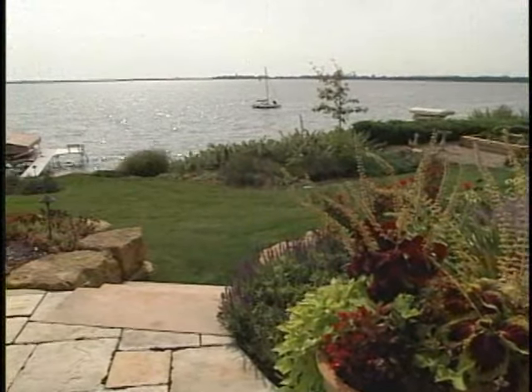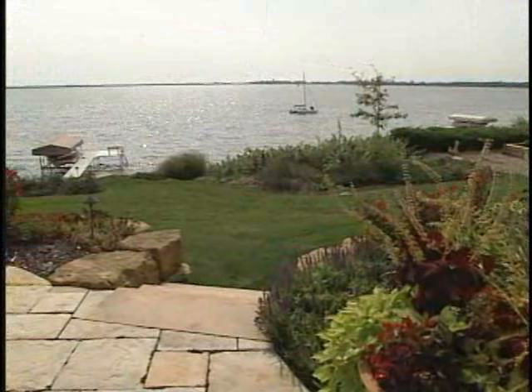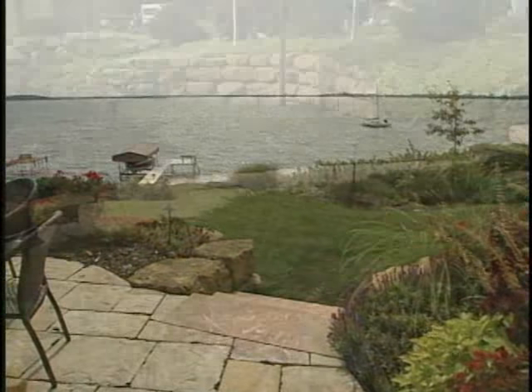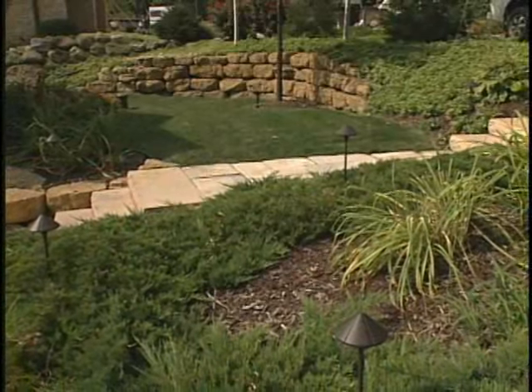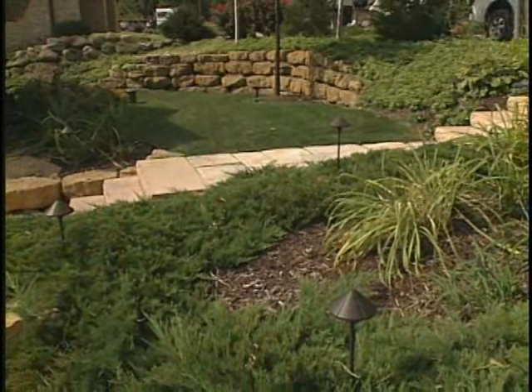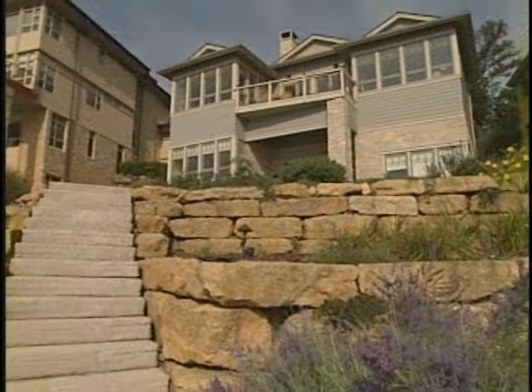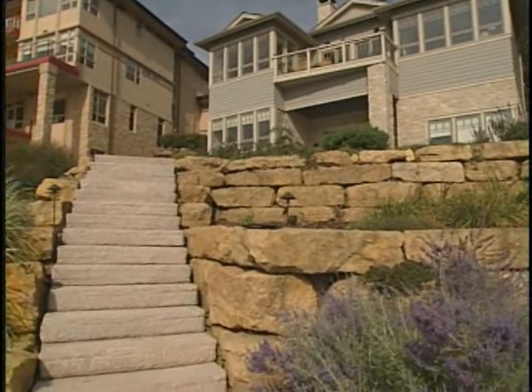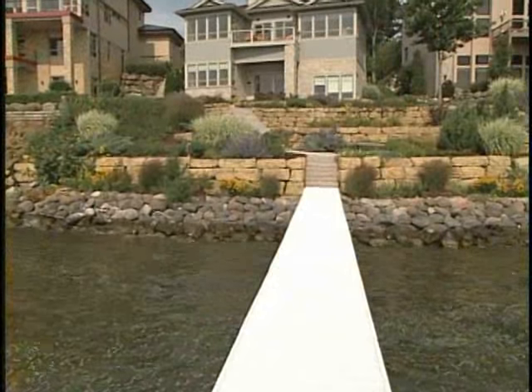Got some nice, natural looking steps over on the side over there as well. Pretty spectacular on the lake side. Did you carry this theme throughout? Throughout the whole rest of the property — it looks beautiful. It's a great example of what you can do with a little foresight on a lakefront property with a steep bank. You said you had one more property you wanted to show us — not too far away. Let's go take a look.